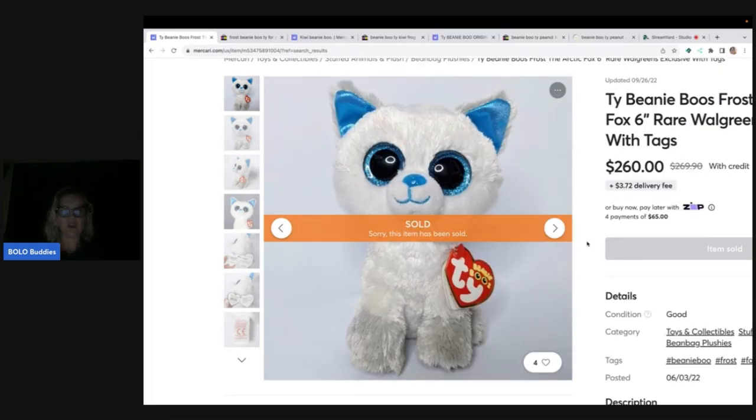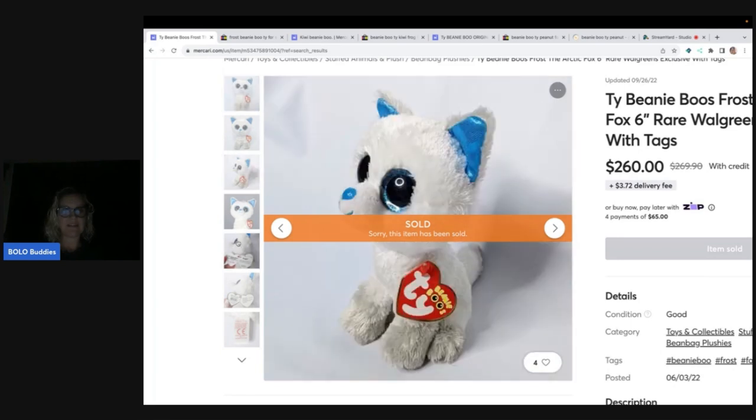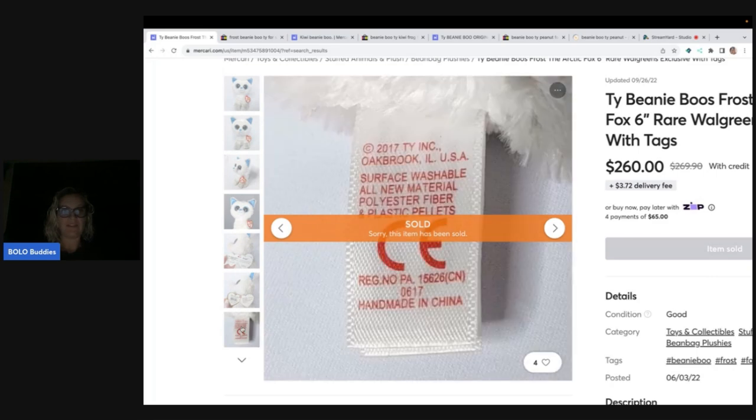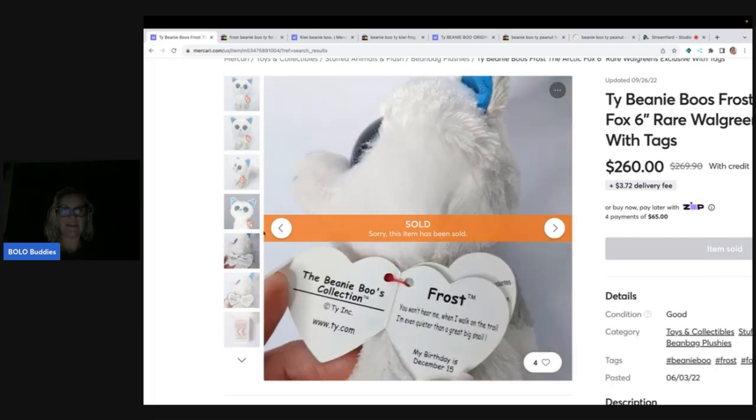So you've got Frost the Arctic Fox, and he still has his tag. What's nice about these is they tell you on the tag the name, but not all of them will have the tag. This one is from 2017. Now let's look at eBay — this one sold on Mercari for $260. A lot of times things sell for more on Mercari. Now this did sell September 26, 2022, so it is an older sold.